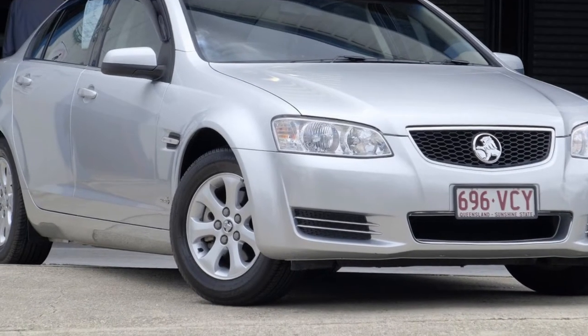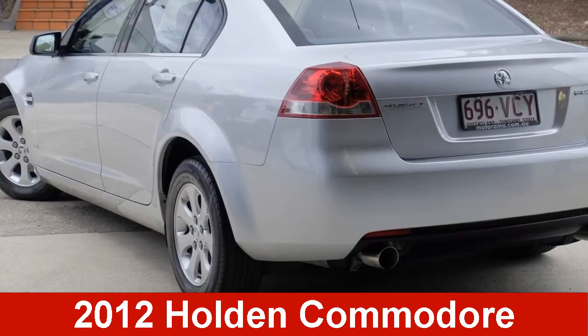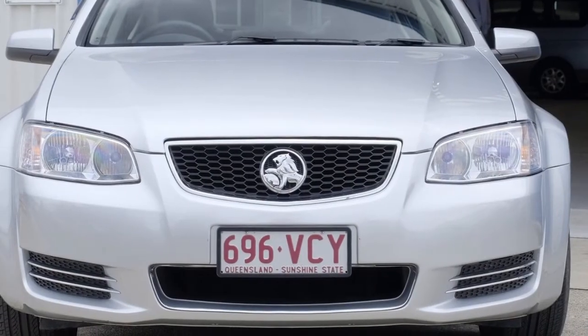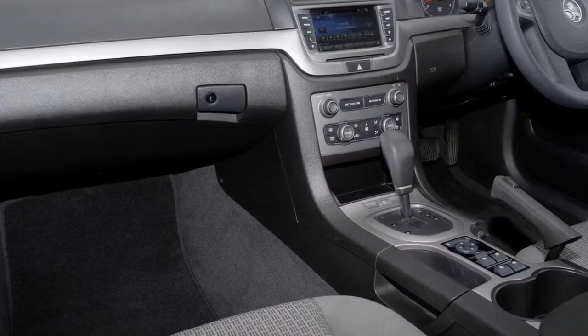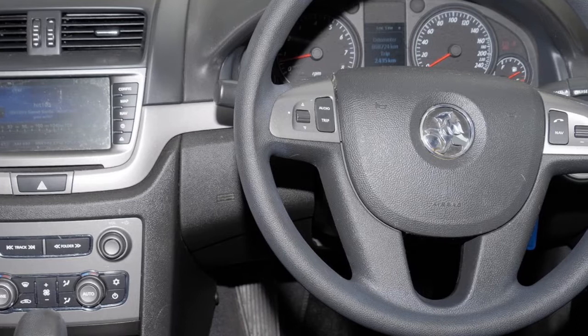We are proud to offer you this great value 2012 Holden Commodore. This Commodore has a reliable 3.0-litre engine and a smooth shifting automatic transmission. The attractive silver exterior is complemented by its stylish interior.